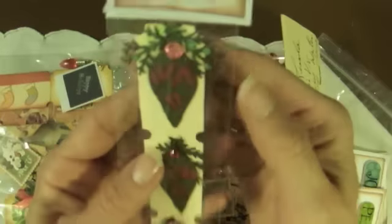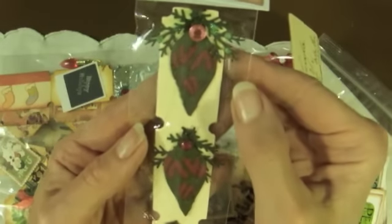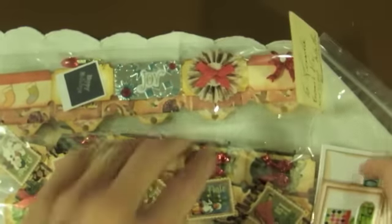Look at this one — it's an ornament, but it's like three-dimensional. It's layered. So pretty with the bling on it. Just beautiful. And some pretty holly paper in the back.